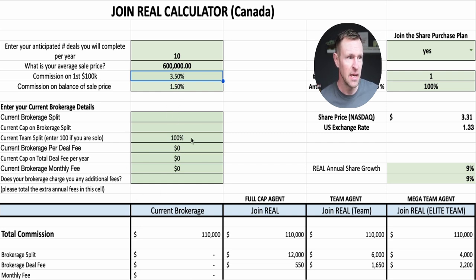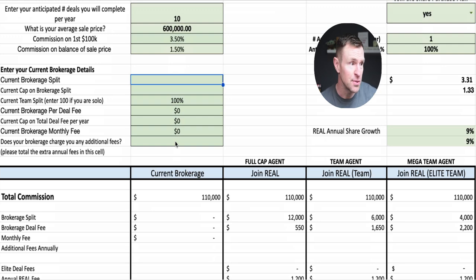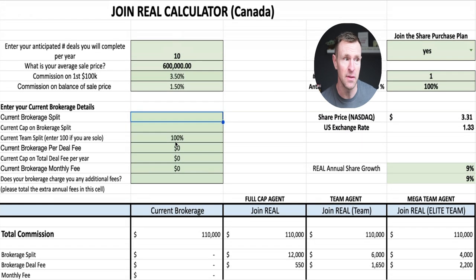I'm not going to put in a current brokerage here — I'm just going to walk you through our cost structure. But if I was doing this with you one-on-one, we would be inputting your current structure: what is your split, what is your cap, are you on a team, what is your brokerage per-deal fee, do you have total deal fees, what are your monthly fees. We'd go through all of this together to give you a really clear picture of the cost-benefit and reward-benefit to be at Real.